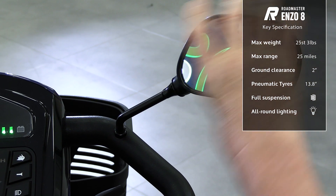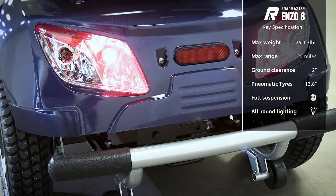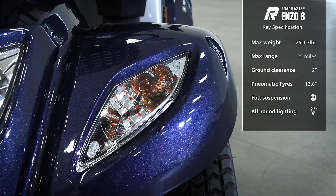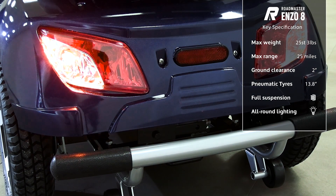Visibility is improved thanks to the rear-view mirrors, and the full lighting system keeps you safe and seen in low light conditions. This includes flashing indicators so that you can signal to pedestrians or drivers your intentions to turn or come to a full stop.